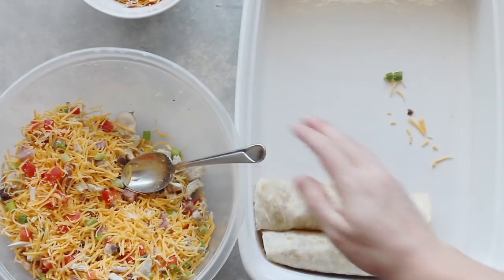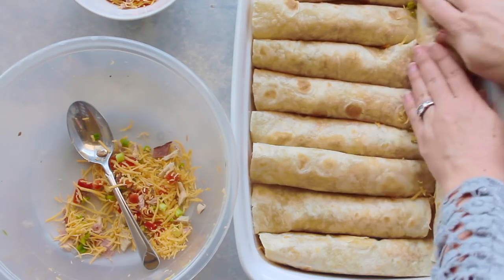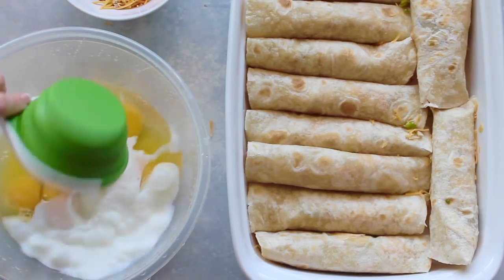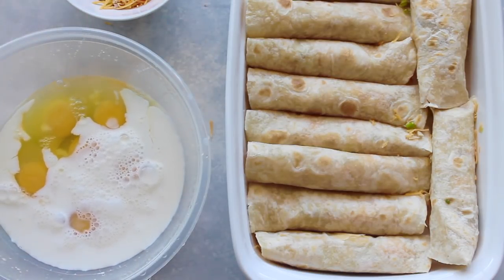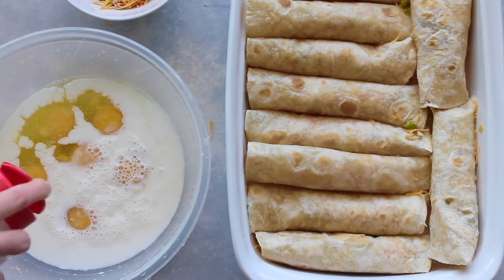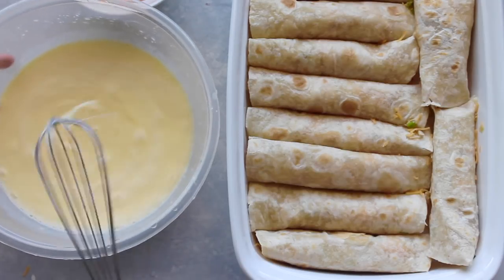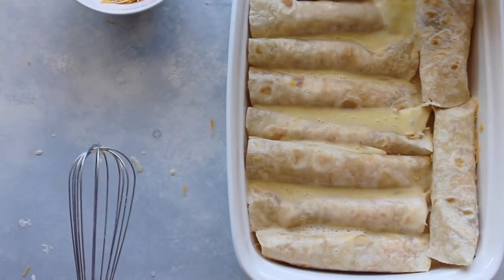Keep doing this until you're out of mixture or out of tortillas. I like to squeeze as many as I possibly can in there, so I have two on the sides also. Then mix together six eggs and two cups of milk — this is whole milk, but you can use skim if you want to be a little healthier. I added some garlic salt; salt and pepper works too. Whisk it all together until combined, then pour it right over top of your enchiladas and spread it out evenly.